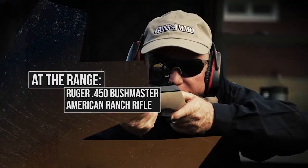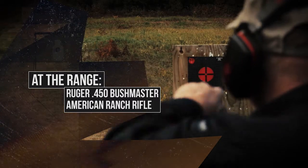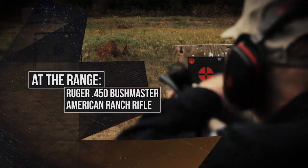And also at the range, man, did I have fun with that Ruger American in 450 Bushmaster. What a great little brush rifle.